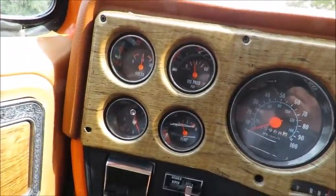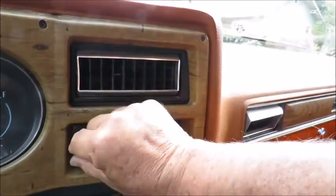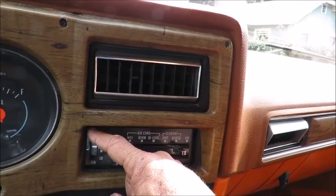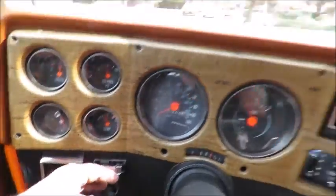We have all working gauges with the exception of the clock. The speedometer and odometer work, the fuel sender works, the heat turns on — I can hear the fan going. The air conditioning, we turn that on, it's not blowing cold, so be aware of that. The wipers are in working order.